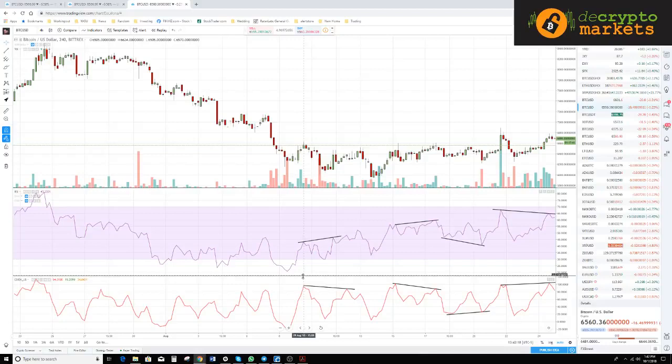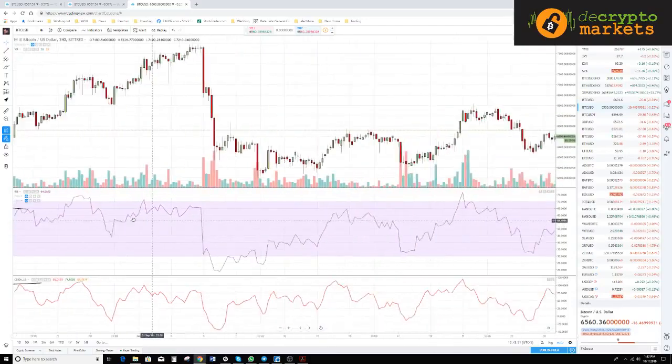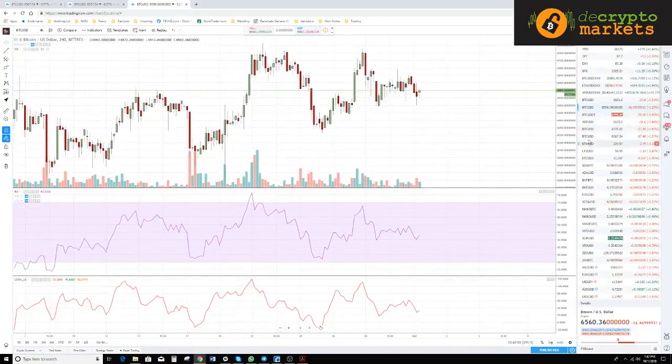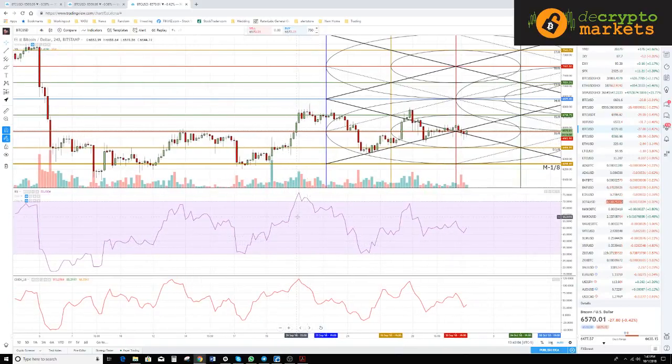We have regular bearish divergence — higher highs in the RSI, lower highs in the composite index. Prices kind of traded flat and then moved down. Then higher high followed by lower high, a fall down, and then regular bullish divergence: lower lows in the RSI with higher lows in the composite index — that yielded rising prices. Divergences between the RSI and the composite index are going to be very powerful tools in your trading.